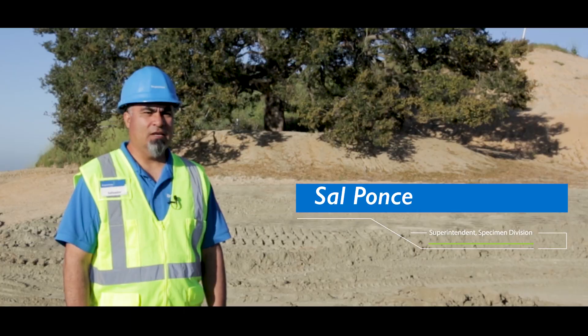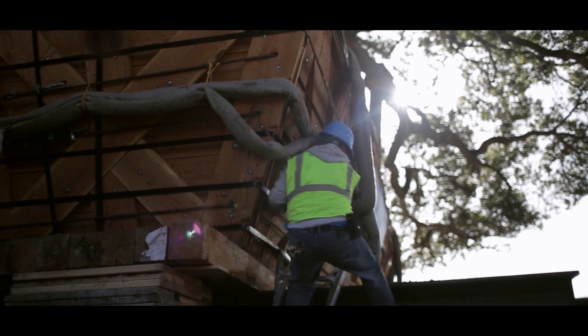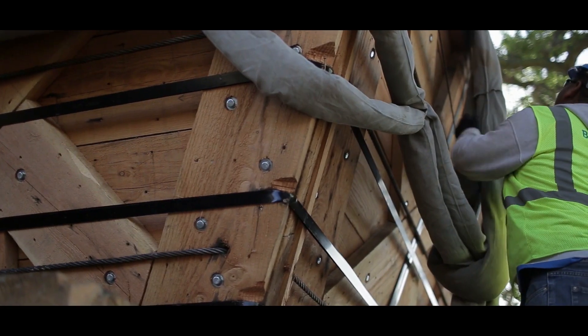My name is Salvador Ponce Jr. I've been with Brightview Tree Company for 26 years. I'm a second-generation employee. Our specialty is relocating large specimen trees.